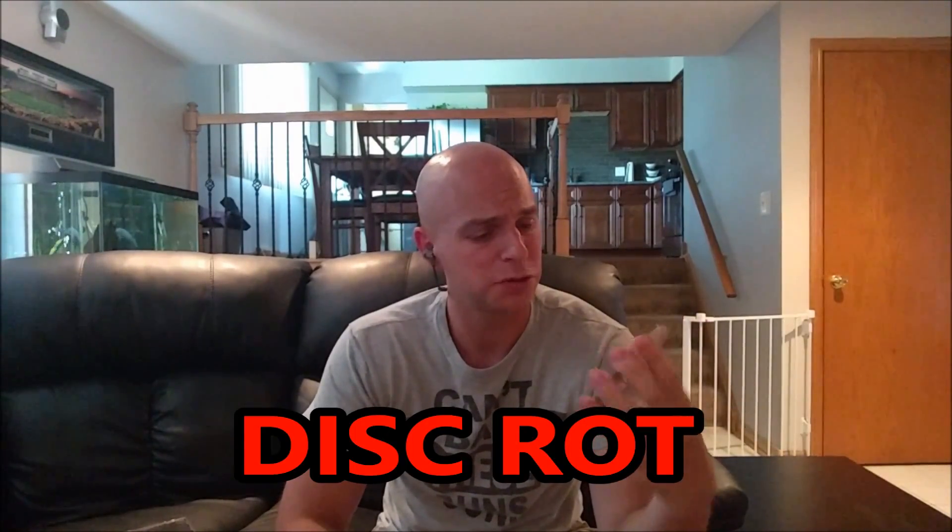Hey looters, I wanted to talk about a very important issue when it comes to retro gaming, or any sort of CD-based collecting or movie-based collecting, and that is something called disc rot. I just noticed my Virtua Fighter 2 for the Sega Saturn has disc rot, and surprisingly many people do not know what this is.